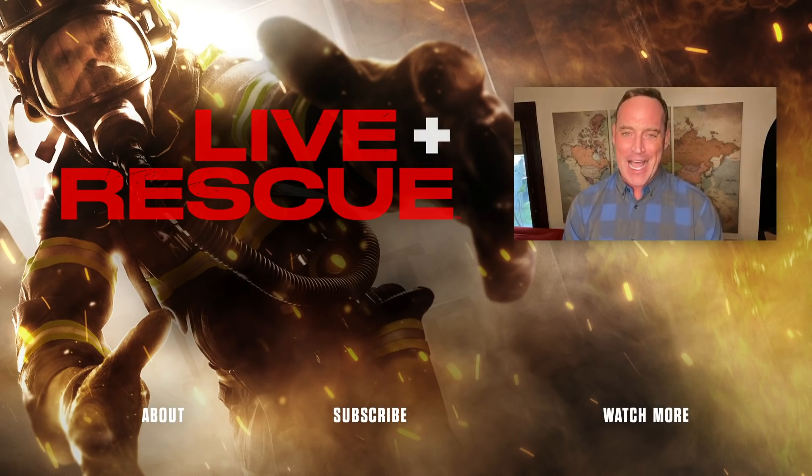I'm Matt Iseman from Live Rescue. Subscribe to A&E for more videos and catch full episodes on AETV.com.